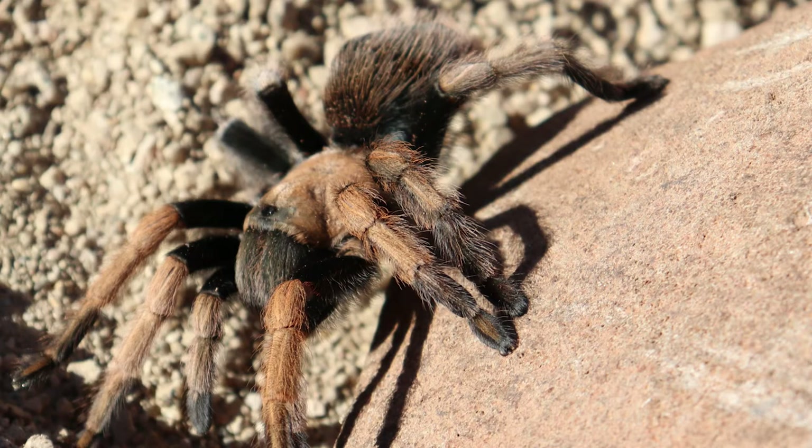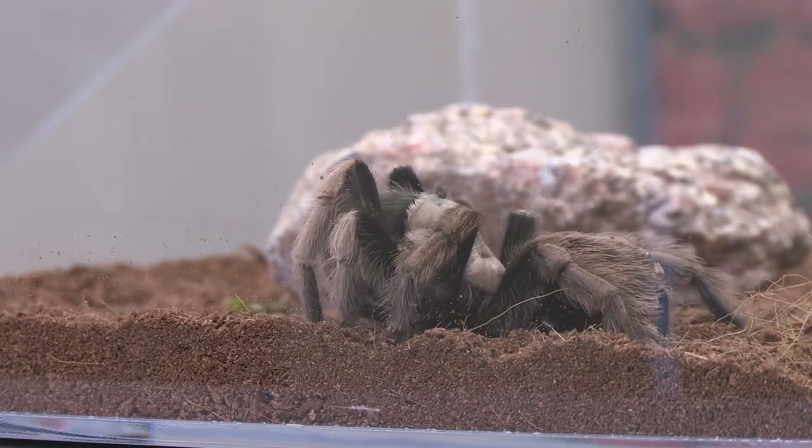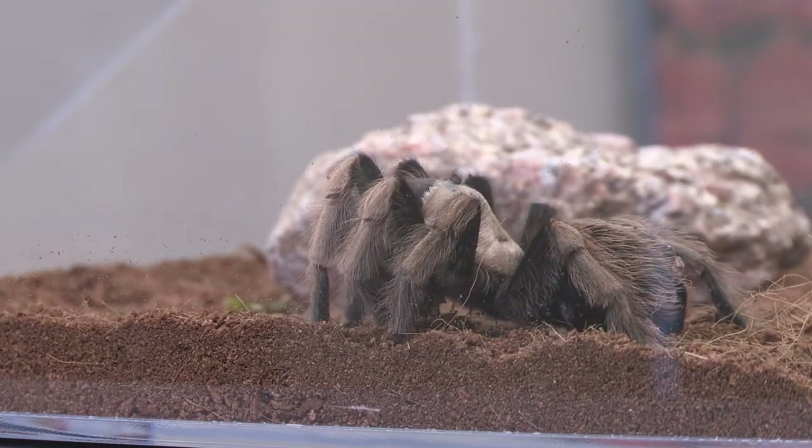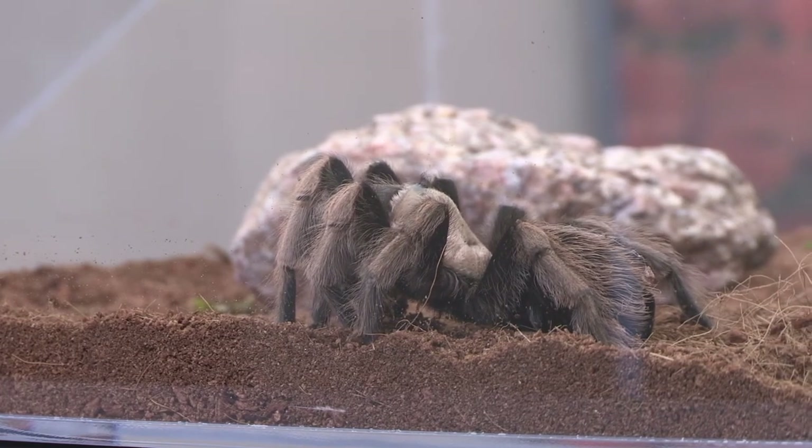These spiders are going to be nocturnal, and they're going to come out at night looking for their favorite food, which is generally going to be insects. Now, they are venomous; however, it's not really considered dangerous to humans. It's equivalent to a bee sting, but people can have allergic reactions, so it's not a good idea to pick one up if you happen to be lucky enough to spot one in the wild.